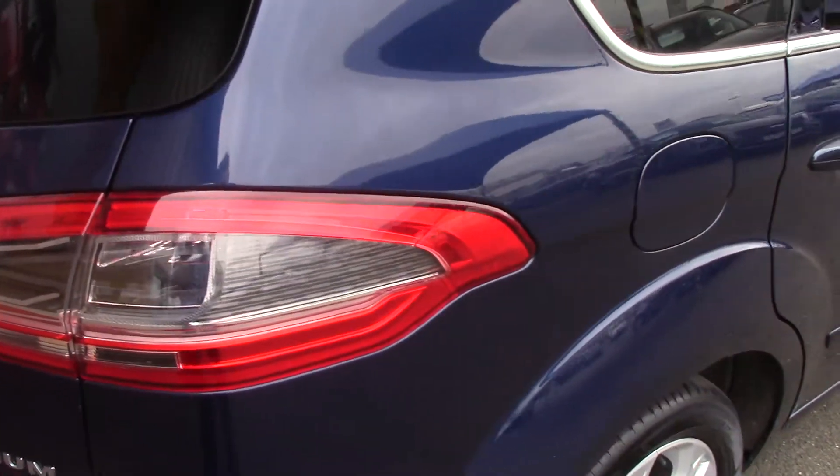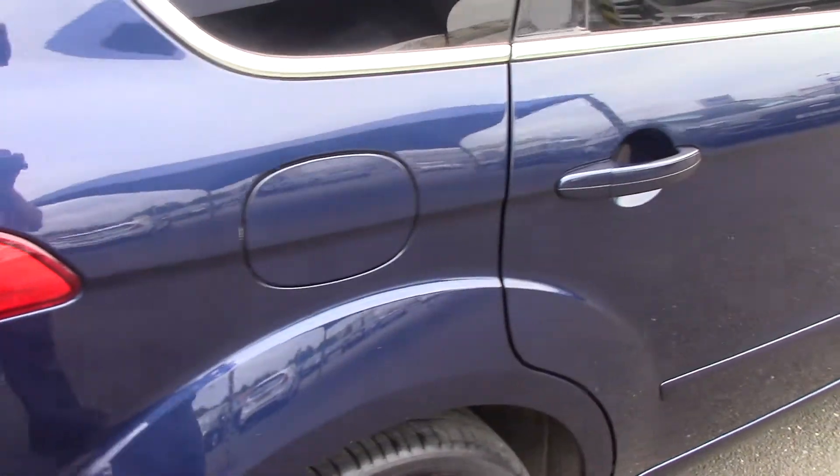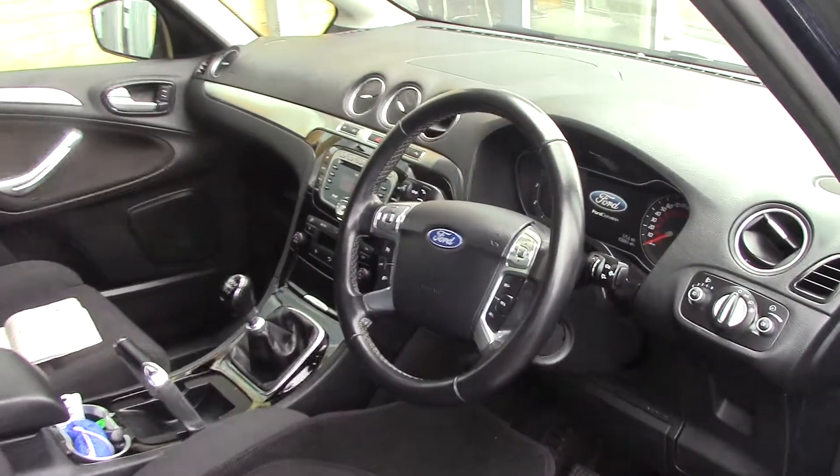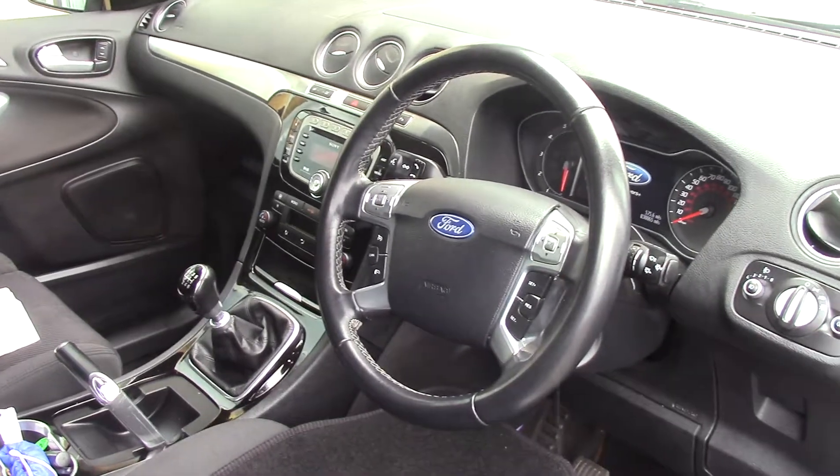This vehicle also comes with our free 3-year parts and labour guarantee. As we make our way in towards the driver's side of the vehicle, we can get a look at all the various instruments as well as the grey cloth seat interior.